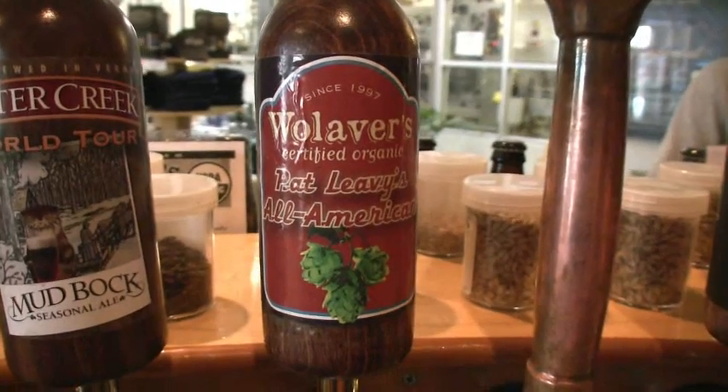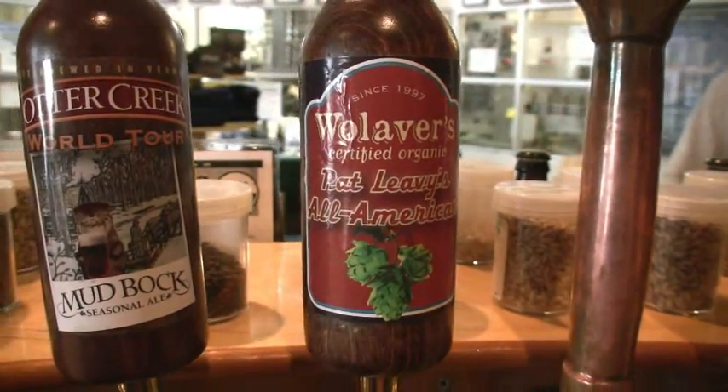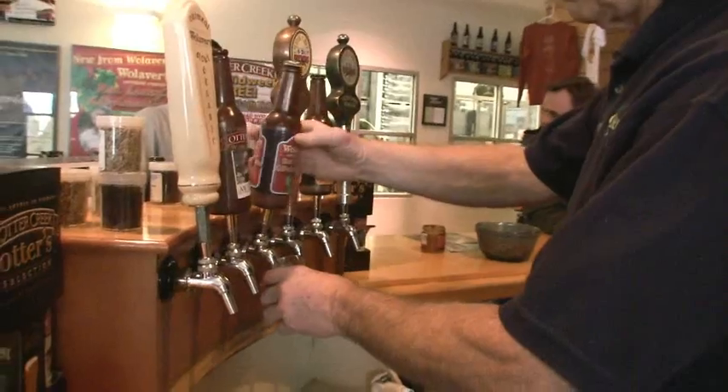We formed a relationship with a hop grower in Oregon, and we decided to say that if you'll grow organic hops for us in a certain quantity, we will strictly buy them and use them all in our beer. This specific beer — we named the beer after him, which is pretty cool. And that's what you've got here.